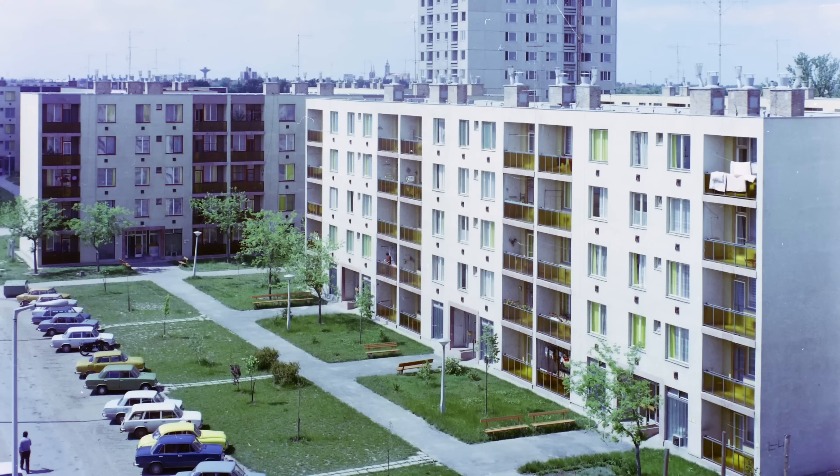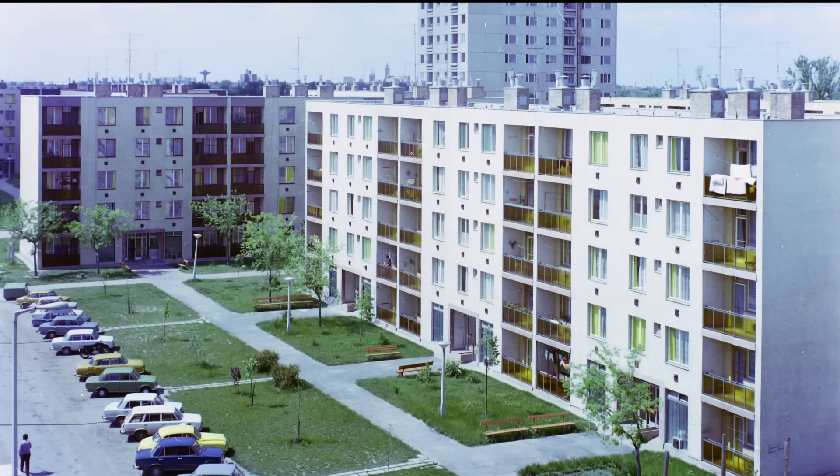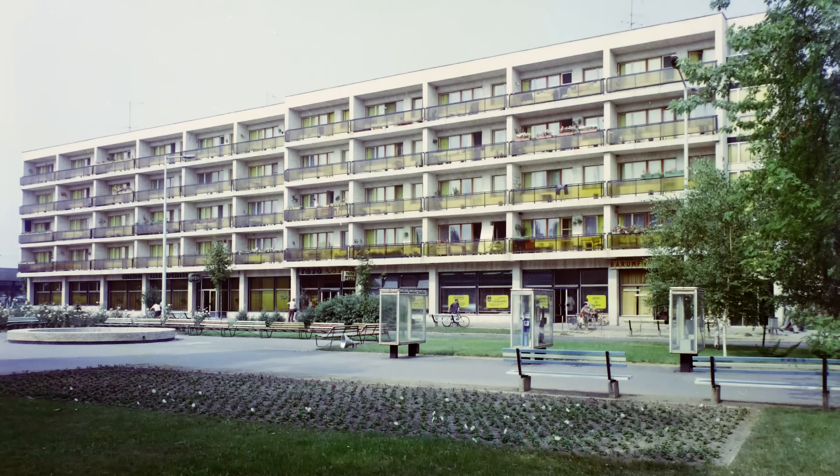However, this impression may not be correct. What if I told you that Commie Blocks aren't that bad actually? On the contrary, they're pretty good, both in terms of architecture and city planning. In many cases, they can even beat brand new housing development.